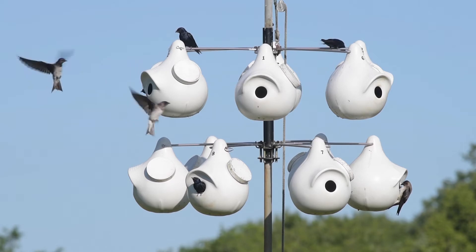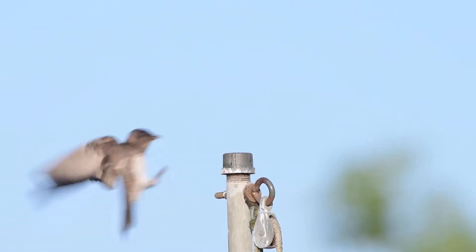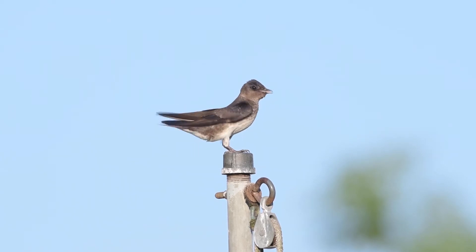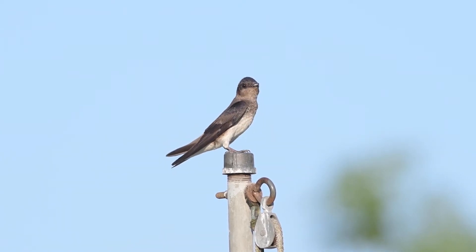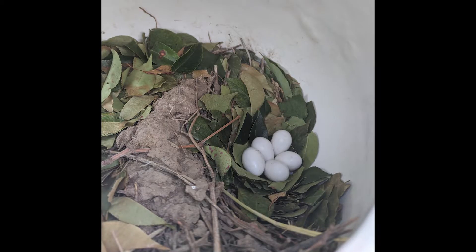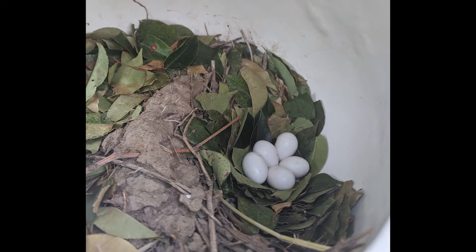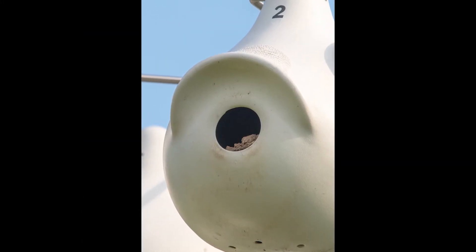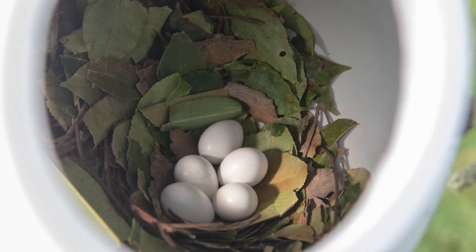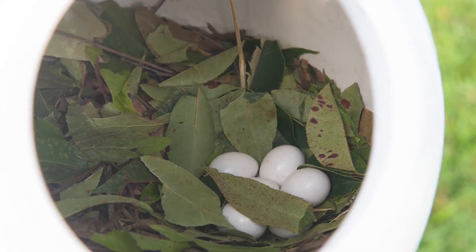Adult purple martins begin returning to nesting sites as early as mid-January on the Gulf Coast and as late as the beginning of May in New England and southern Canada. Young birds which hatched the year before come later. They build their nests out of available twigs and straw, and they construct a mud wall around the nest, which likely serves both to protect the young from predators as well as possibly preventing them from falling out of the nest. When the nest is complete, it is lined with fresh green leaves.